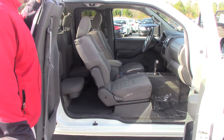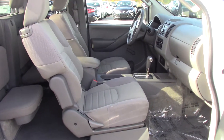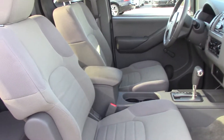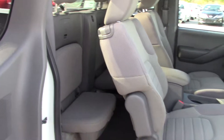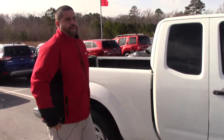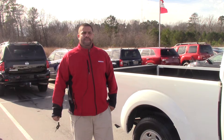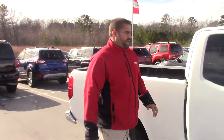Nice gray cloth interior. It's a nice little 2013 Nissan Frontier. If you want this truck or any other vehicle here at Nissan Rona Rapids, please contact Ephraim Gonzalez. Thanks and have a blessed day.